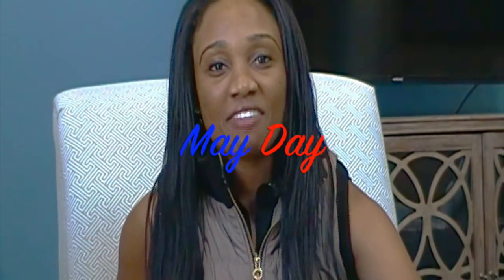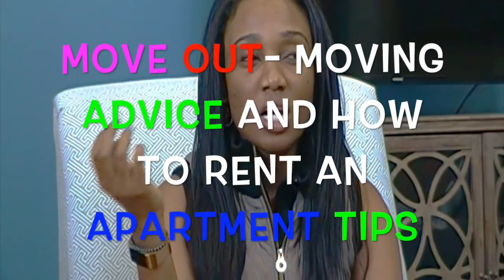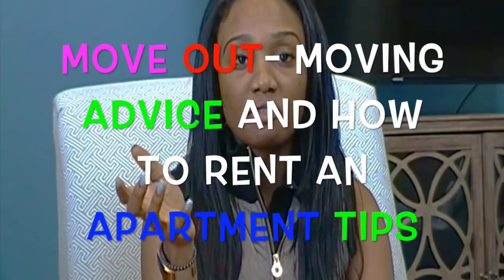Good morning! Hey Mayday family, how are you guys doing today? I am excited about today's topic. When you're just recently graduating from college and you're looking to move into a new apartment, like what type of things are we supposed to be looking for? It was so hard for me, and that's kind of where this video is coming from.